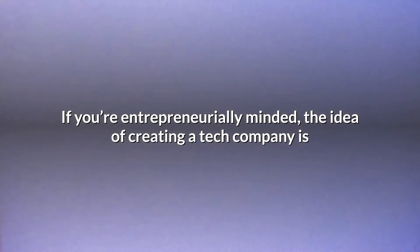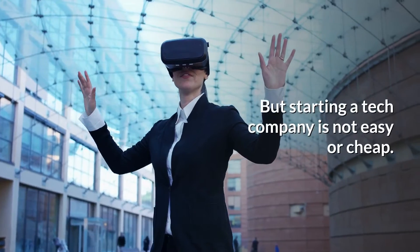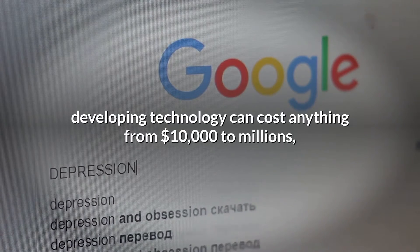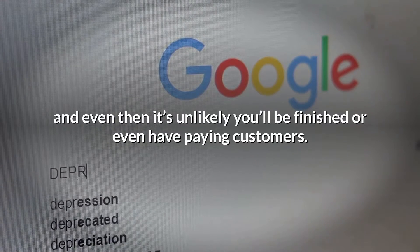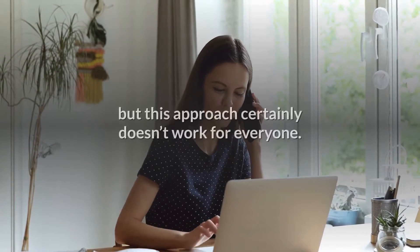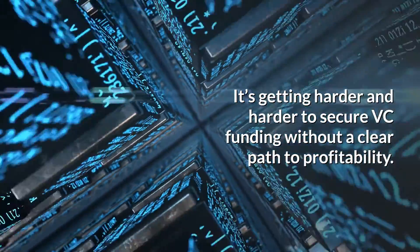If you're entrepreneurially minded, the idea of creating a tech company is like an itch — at some point, you know you'll have to scratch it. But starting a tech company is not easy or cheap. Developing technology can cost anything from $10,000 to millions, and even then it's unlikely you'll be finished or even have paying customers. To solve this quandary, many tech founders turn to venture capitalists, but this approach certainly doesn't work for everyone. It's getting harder and harder to secure VC funding without a clear path to profitability.